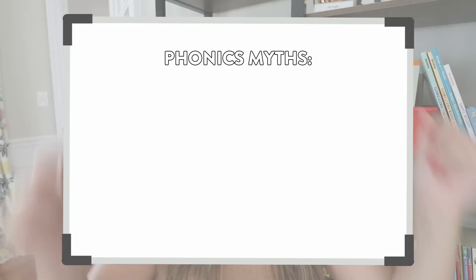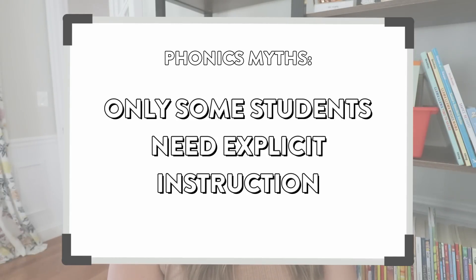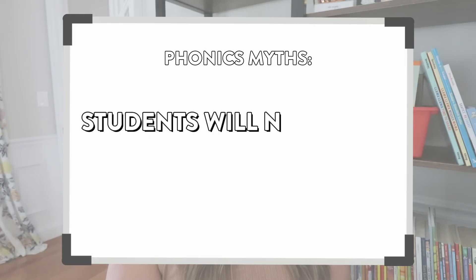So there you have five common myths when it comes to teaching phonics. I thought this video would be a good one to do a few weeks before the school year starts, just to get your mind thinking about phonics instruction. Just to recap: those five myths are that phonics instruction is boring, that only some students need explicit phonics instruction, that you must follow your scope and sequence, that texts have to be 100% decodable, and that students will naturally develop fluency. If you also had any misconceptions or believed any of those myths, let me know down in the comments — no shame here, we are all just learning.